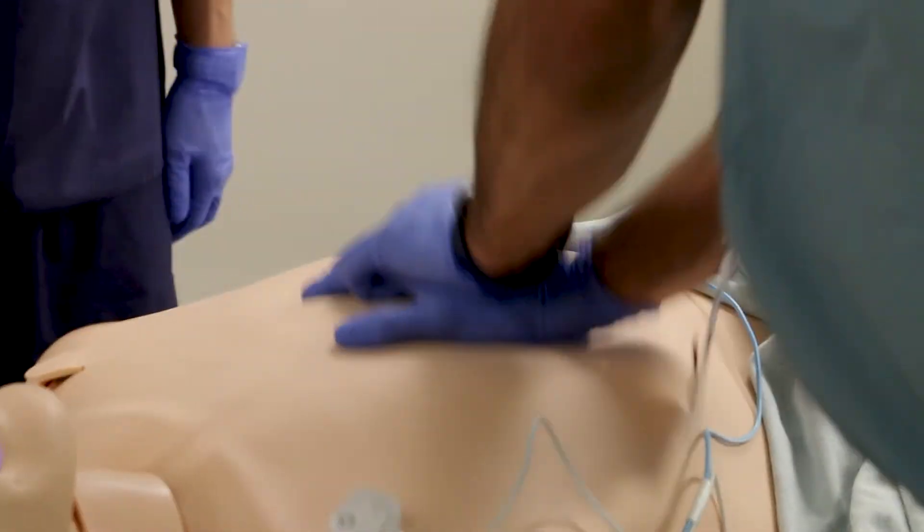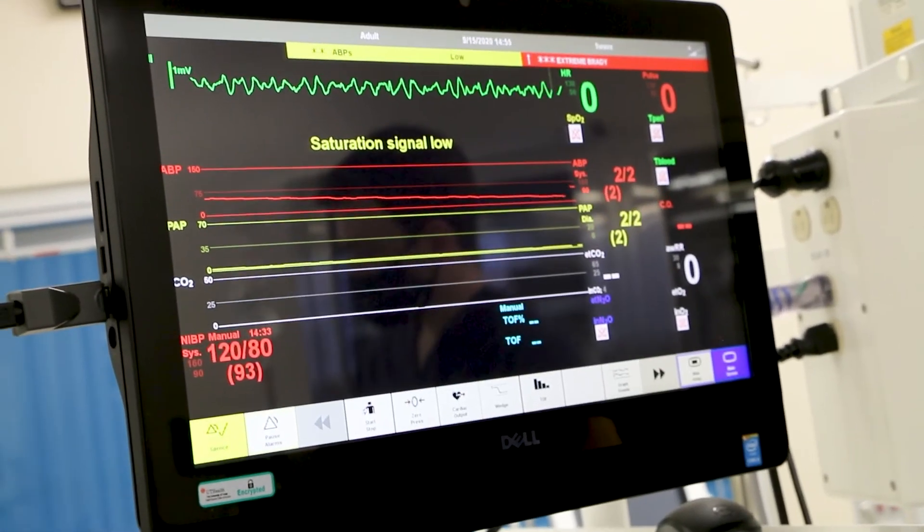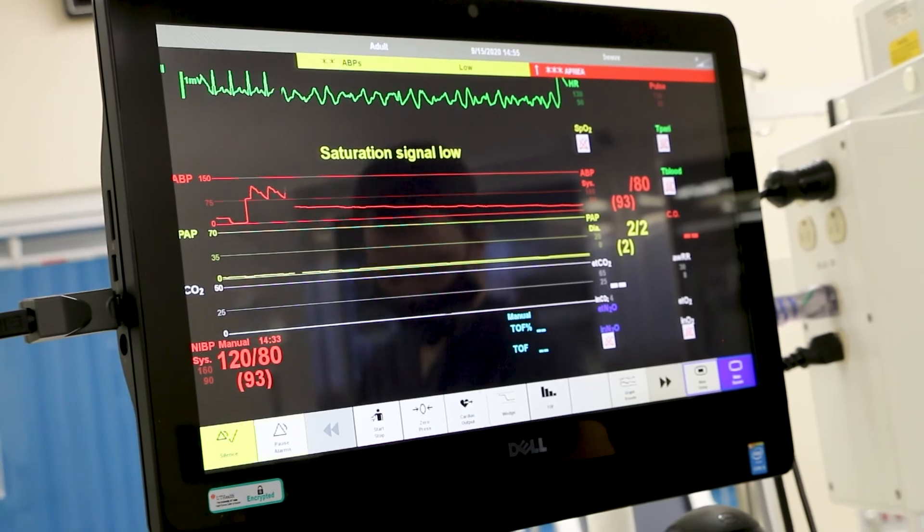You have an idea in your head of what to do, because when it actually happens, your adrenaline is going to be pumping — you may not be thinking, what do I do next? So sim lab helps you get prepared for those situations.